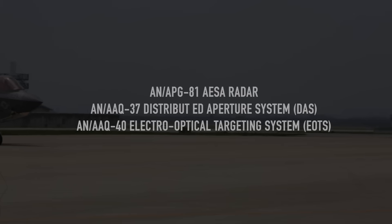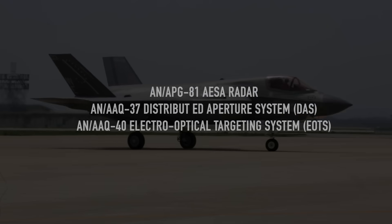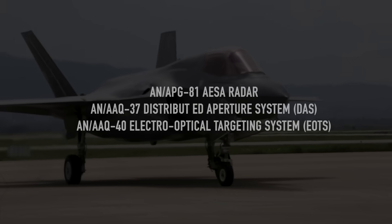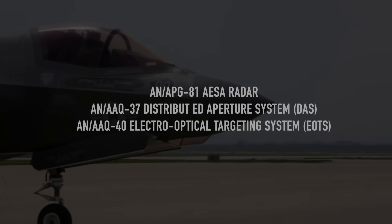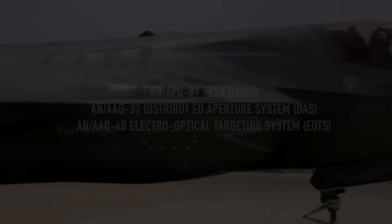The F-35, a fifth-generation fighter jet, is equipped with sophisticated sensors like the AN/APG-81 AESA radar for long-range detection, the AN/AAQ-37 Distributed Aperture System (DAS) for 360-degree views, and the AN/AAQ-40 Electro-Optical Targeting System (EOTS) for precise targeting. Each of these components has unique capabilities — for example, the DAS can detect and track ballistic missiles at ranges exceeding 800 miles, or 1,300 kilometers.